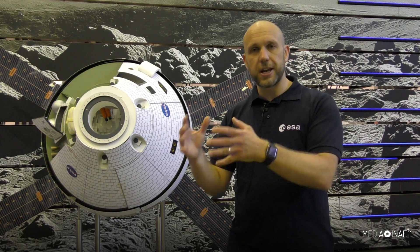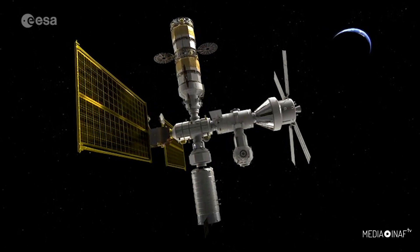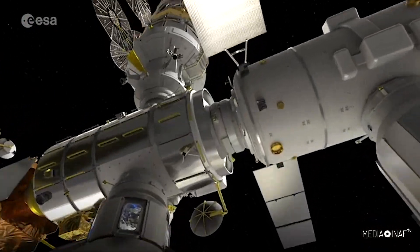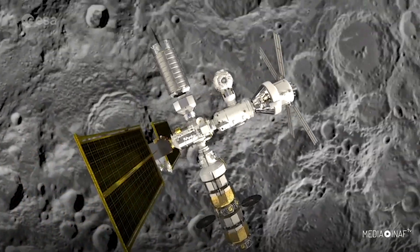The Gateway is a human-tended orbital outpost around the Moon that ESA is working on developing now with NASA, the Canadian Space Agency, JAXA, and other international partners who may also be getting involved. The Gateway will be used as the staging post to get down to the lunar surface, where a lander will take crew to work and operate. This will happen multiple times over the decade and beyond to come.